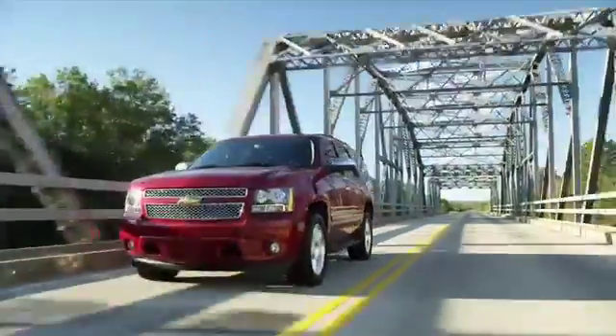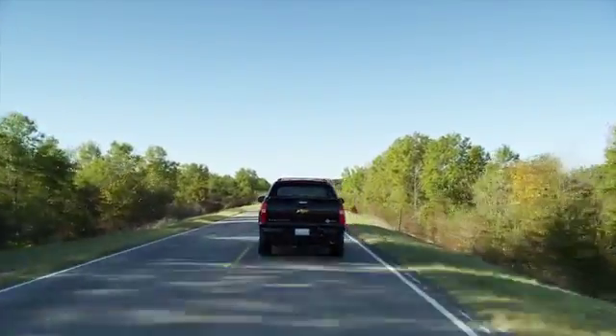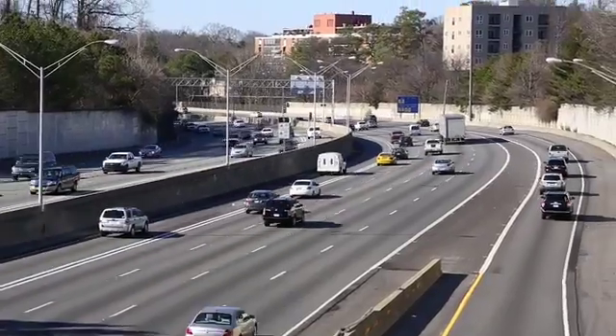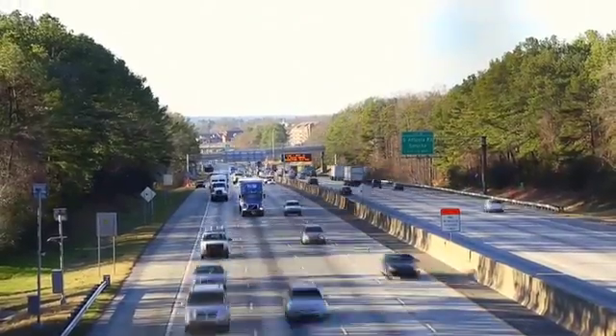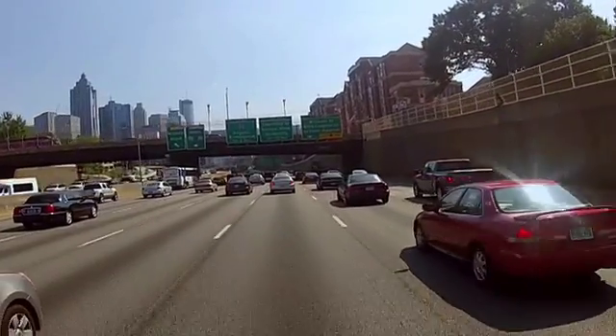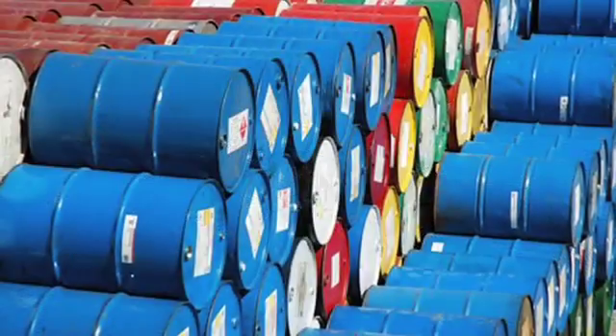There are over 250 million registered motor vehicles in the U.S., using over 450 million gallons of fuel each day. Almost 50% of that fuel is imported, which greatly impacts our balance of trade and energy security.